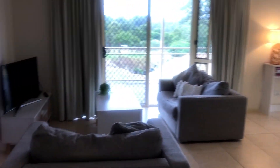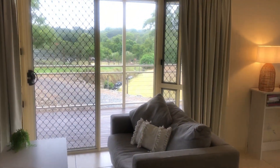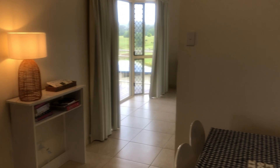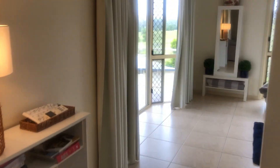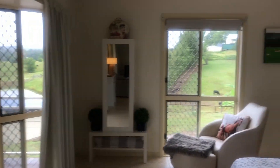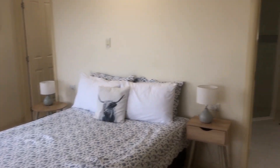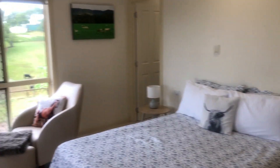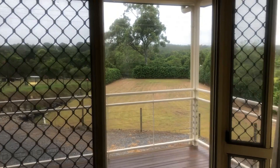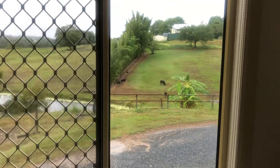Lounge room. Nice views in all the windows. Dining room. Main bed. Awesome views of the farm and the animals out the window.